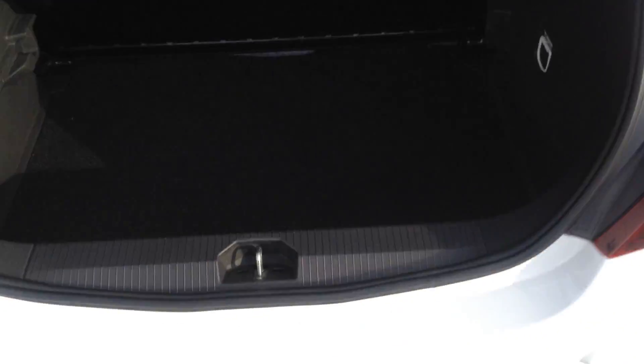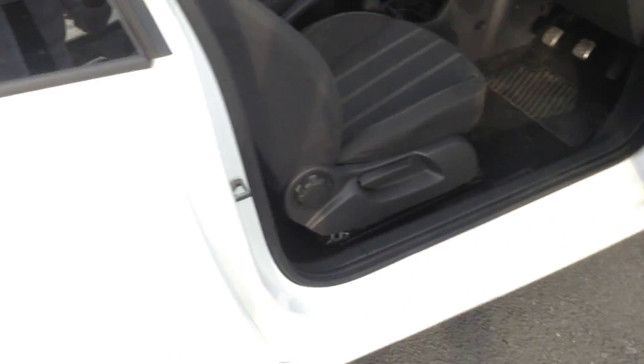Coming to the boot here, it's a really spacious boot along with folding rear seats. It's a three door car, but it's really nice and accessible to get into the back.